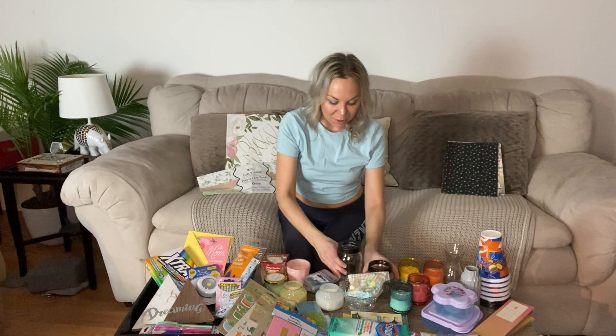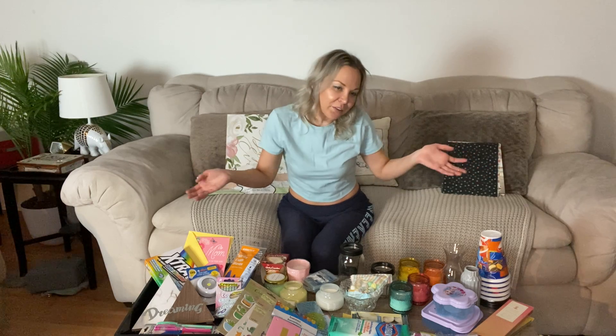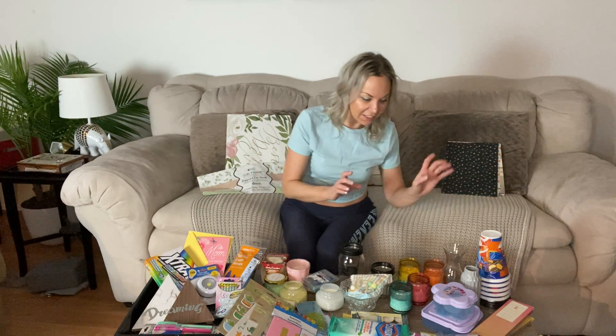Speaking of being outside, these are really good jar candles to put little tea lights in. I personally like to do certain kinds of moonlight ritual things where you have to be outside, and if you're using jars like this you don't have to worry about the wind blowing out your candles.